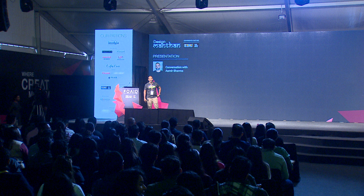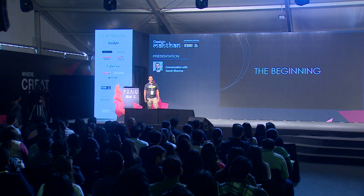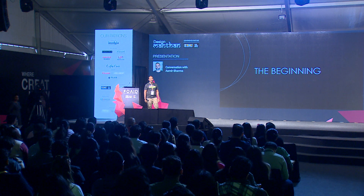Hi everyone, this is Aamir from Aamir & Hamida. I'm here to present a project in Bangalore. This started in 2019. I was sitting in office and I got a call from Hyderabadis who had actually taken a space in Bangalore for a microbrewery.